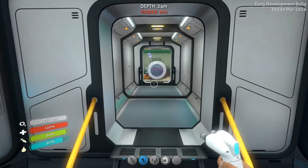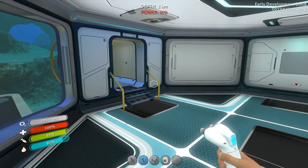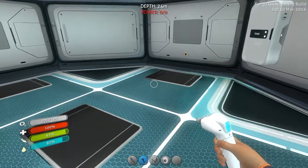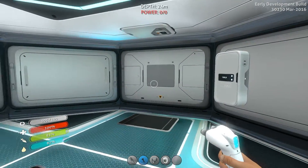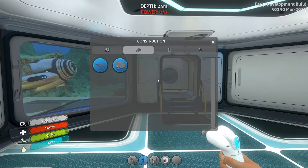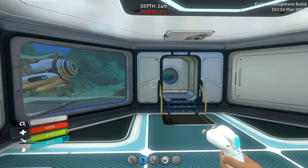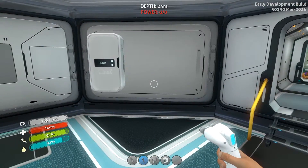I want to power this beast up because this is going to be our little base of operations. I want to get a fabricator up on the wall and things like that. I've got the blueprints for the solar panel — all I need is some quartz, and I don't even know what I have right now.